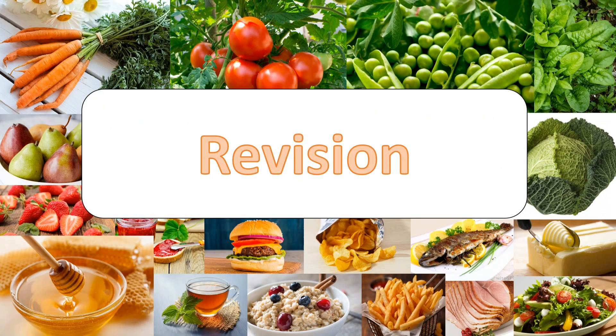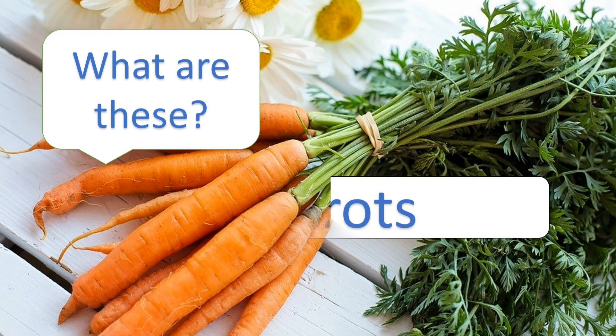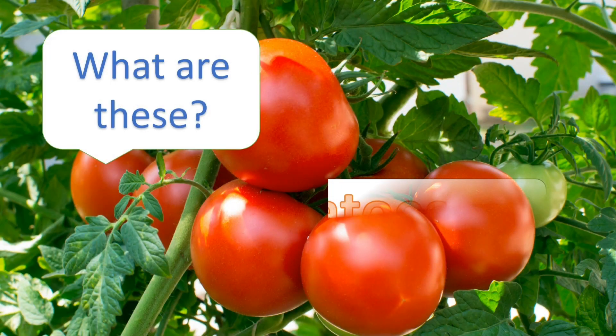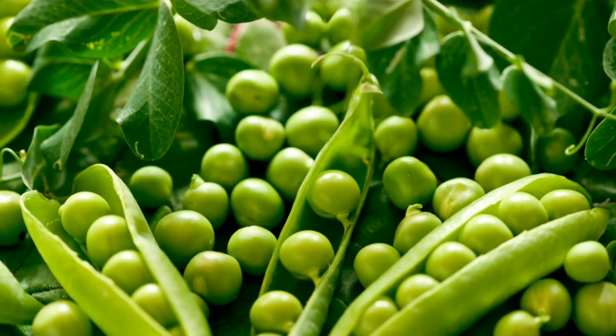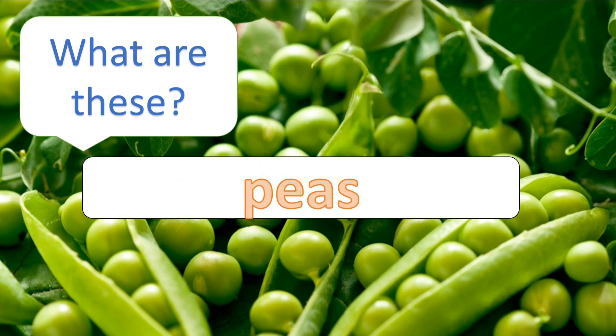Revision. What are these? Yes, carrots. What are these? Tomatoes. What are these? Peas.